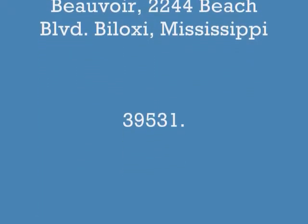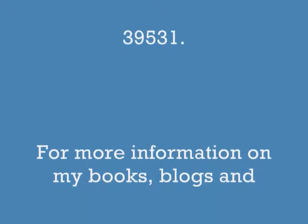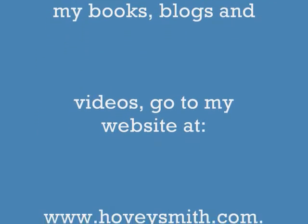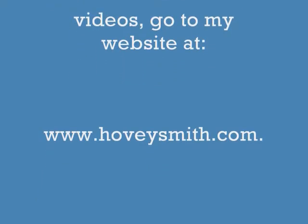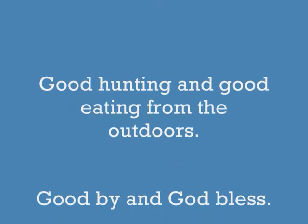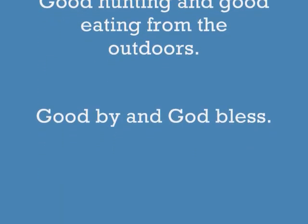I'm the author of Backyard Deer Hunting, Extreme Muzzle Loading, and I also have a series of books on muzzleloading guns. For information on my books, blogs, and videos, you can go to my website at www.hoveysmith.com. Good hunting and good eating from the outdoors. Goodbye and God bless.